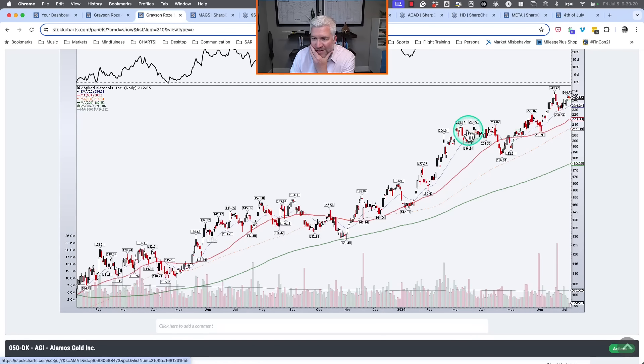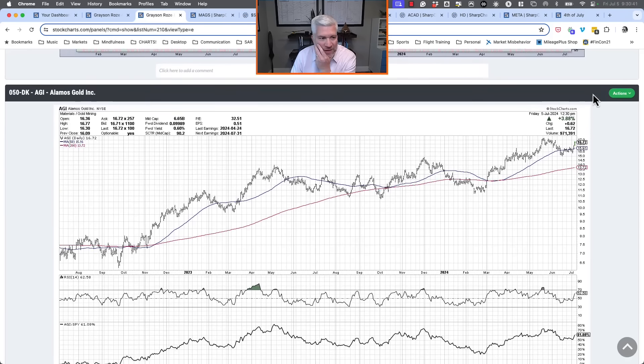Applied Materials — a good pick by Grayson. The range around $213–$215 was resistance in March and April, and we were just starting to break above. Look at those candles — long lower shadows, probably hammer candles, right above the 50-day moving average at the breakout level. That really suggests further upside. A really nice selection for this list.